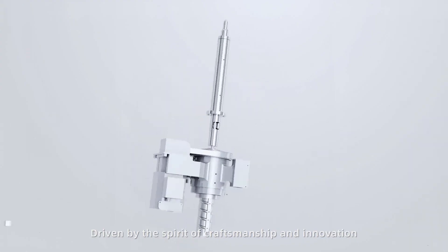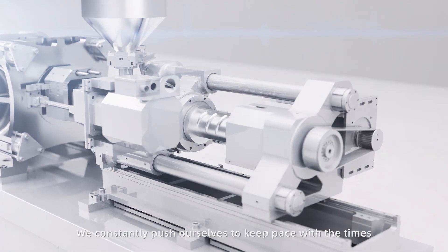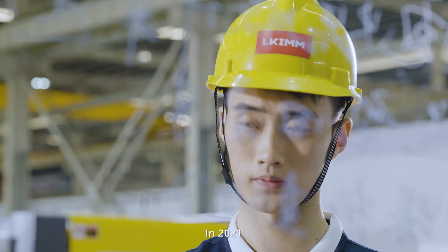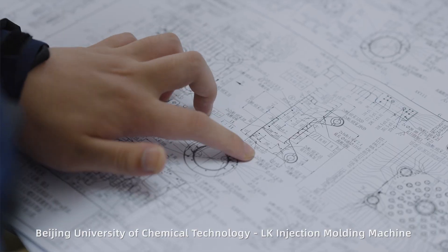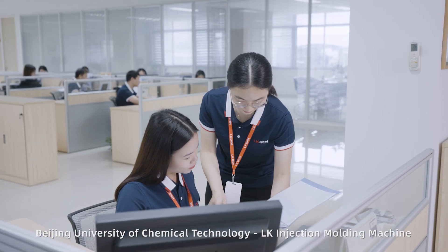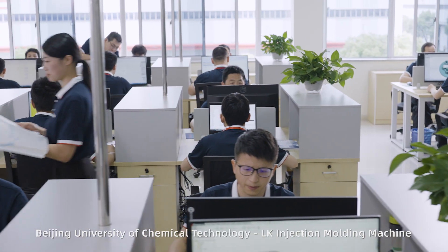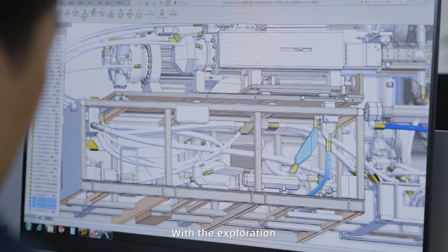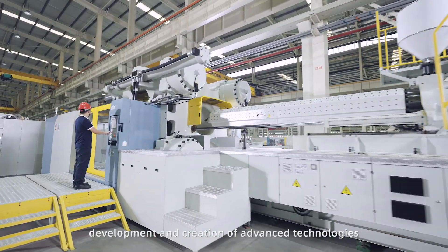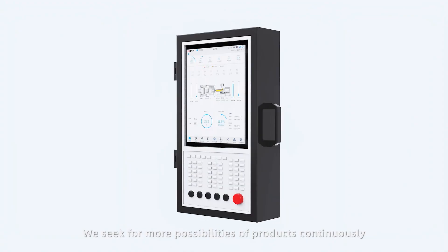Driven by the spirit of craftsmanship and innovation, we constantly push ourselves to keep pace with the times. In 2021, we established an innovative platform — the Beijing University of Chemical Technology LK Injection Molding Machine Advanced Injection Molding R&D Center — to attract more outstanding talents. With the exploration, development and creation of advanced technologies, we seek more possibilities for our products continuously.